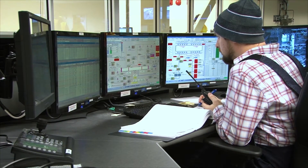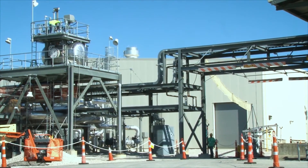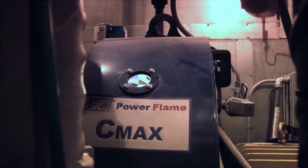In the control room, operators were busy monitoring signals as workers verified equipment functioned as intended in the field. In the utility building, systemization team members checked the plant's compressed air system and startup testing began on the boilers.